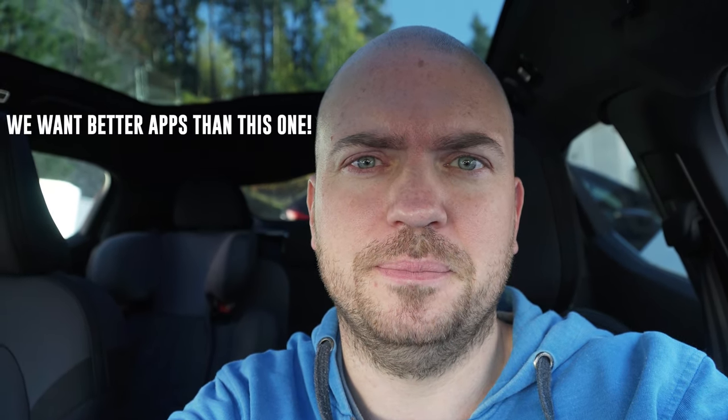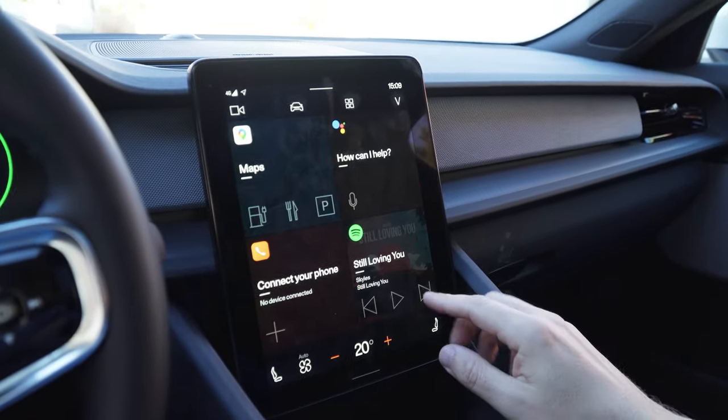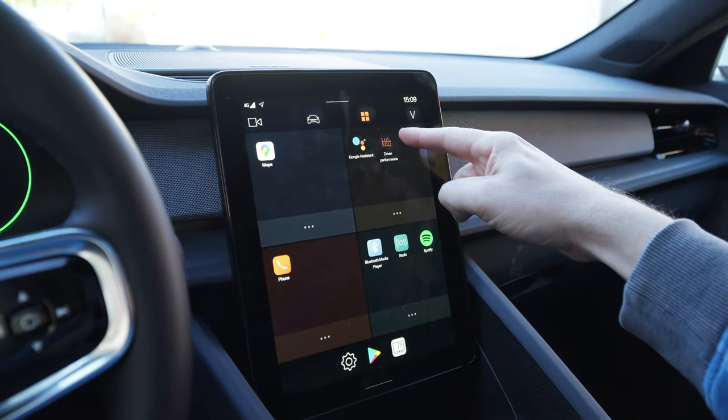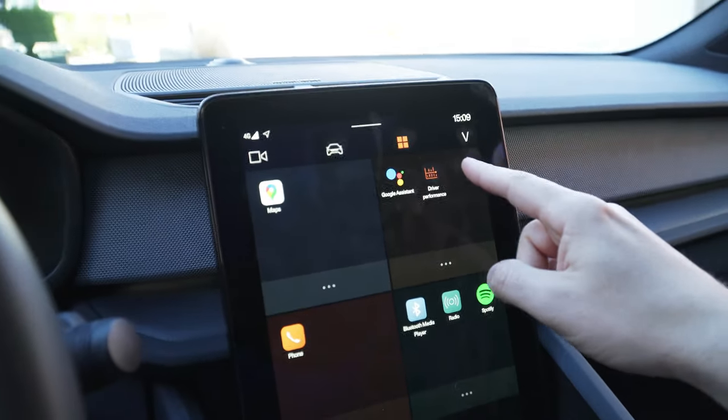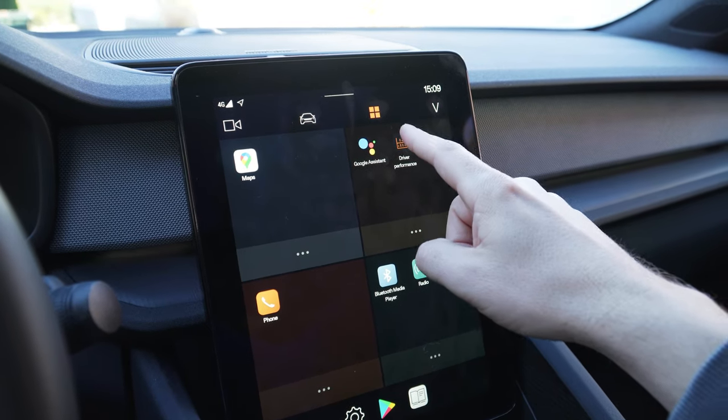So it will be really exciting to see what other apps will come in the future. I'm sure we will see more apps like this one for example. This is a native — let me show you — this is probably the worst app I've ever seen. Driver Performance. So this is a native Polestar app I guess.